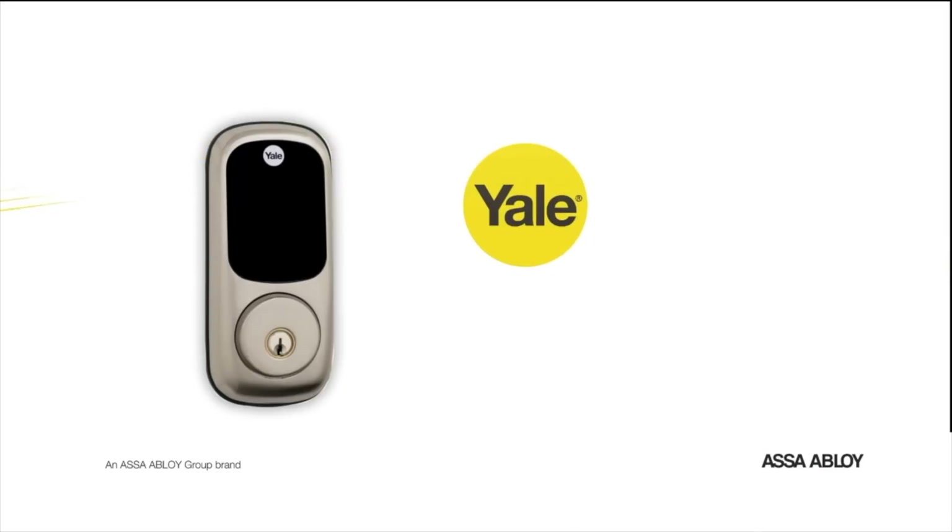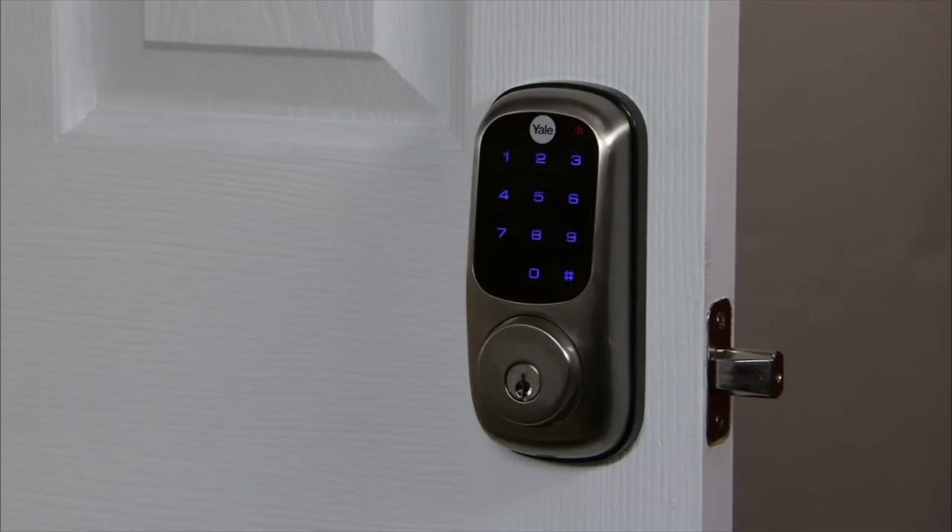Number four on my list is the Yale Touchscreen Keypad Lock. Essentially it's a replacement deadbolt for your front door. I actually have mine installed on my garage door, so I can simply come in and type a four-digit code to unlock the door. You can set this up with many different key codes so different people can have access, and you can monitor who they are based on the code you assign them.